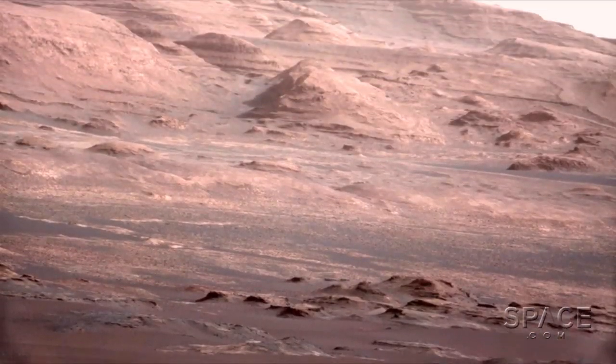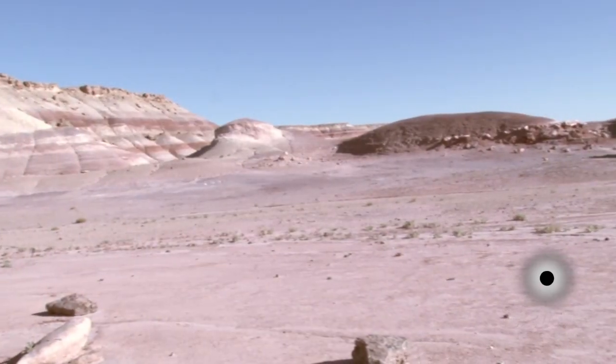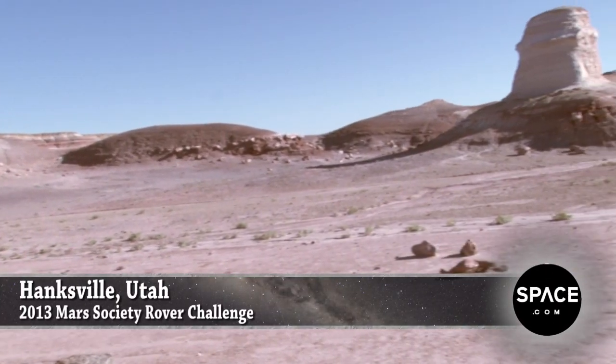Mars, known for its dry and desolate red surface. Here on Earth in Hanksville, Utah, you may not find the surface much different.